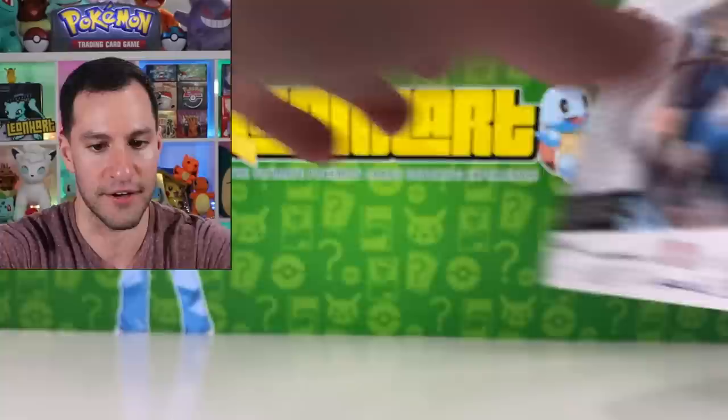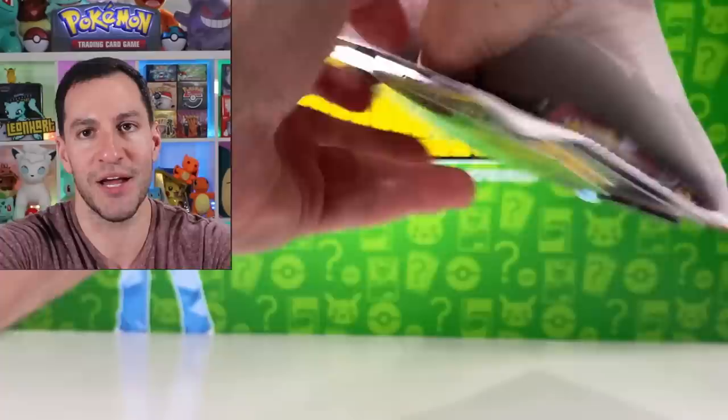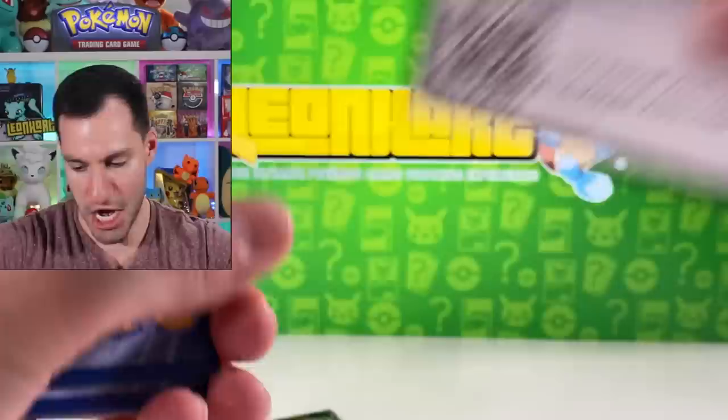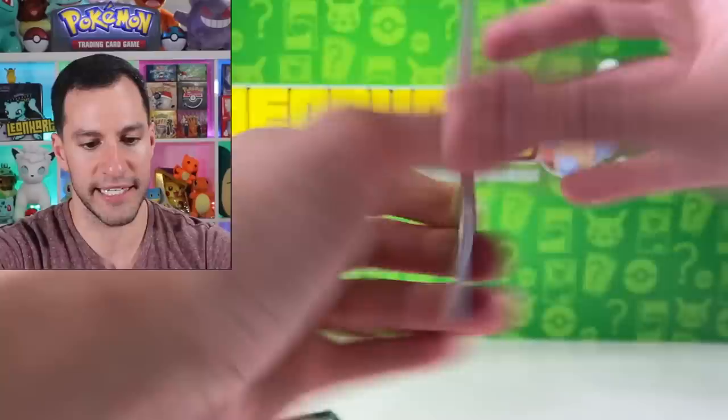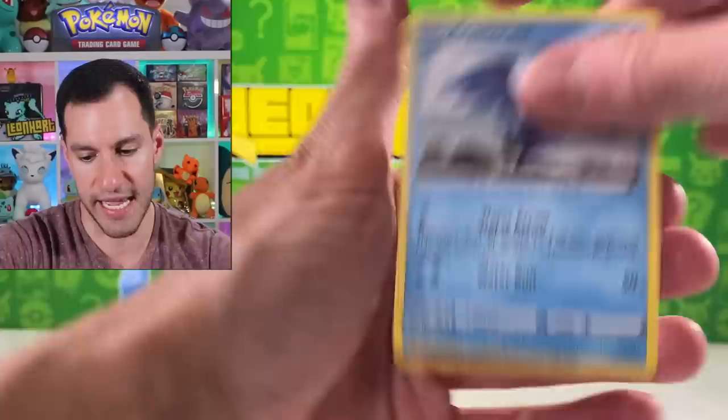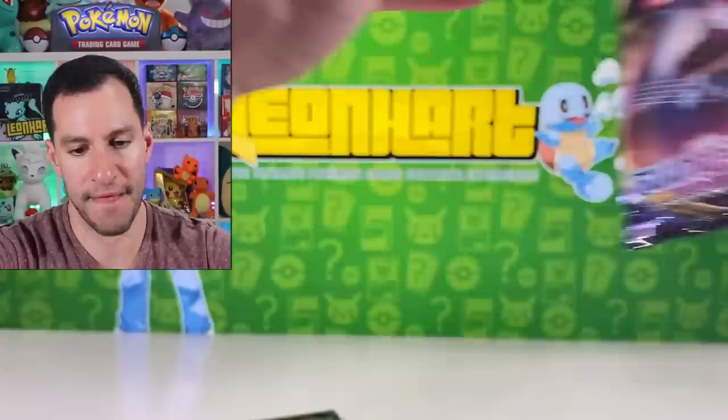We have more blister booster packs to get into, in hopes of pulling something nice. Why is every pack I grab upside down right now? Pokemon Catcher, Haunter, Chinchou, Krabby, Cinccino, Cottonee, Galvantula, and a Cramorant — just a Cramorant, nothing special there.